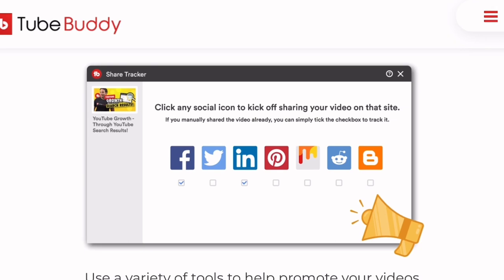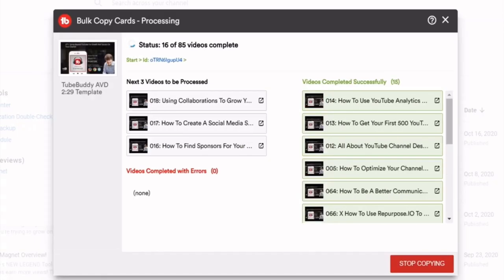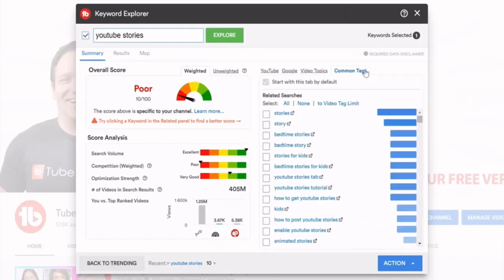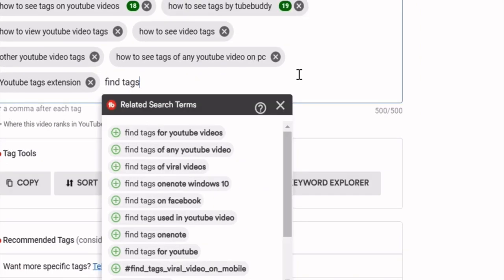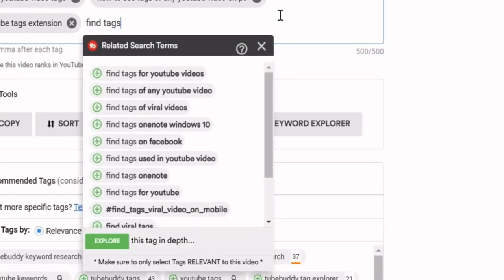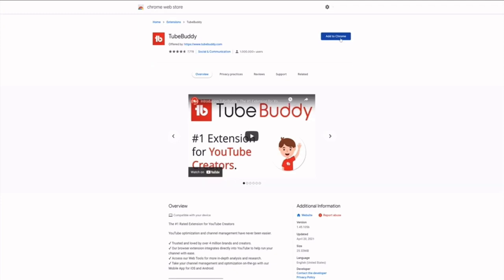My absolute favorite TubeBuddy feature is the fact that you can select tags under your videos that are super popular, therefore helping you rank the best for that particular video, which is really good when it comes to beating the algorithm.